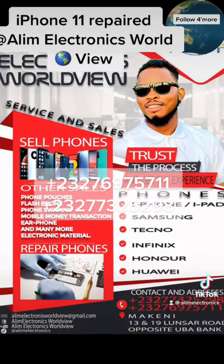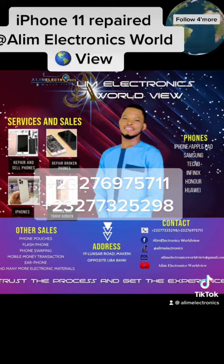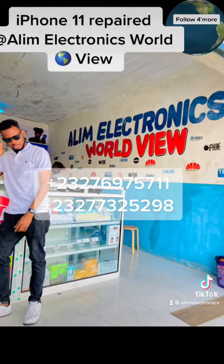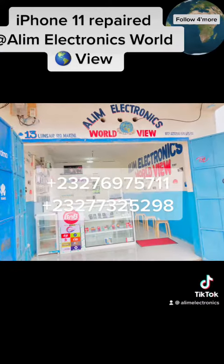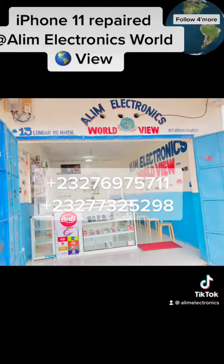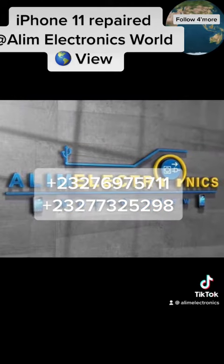That is the duty of Alim Electronics World View. Alim Electronics World View — we are across the country, we have shops in McKinney and also if you have a problem, contact the numbers waiting on the screen. When we say we do it for you, it works perfectly. We serve you locally. Thank you for watching this video.